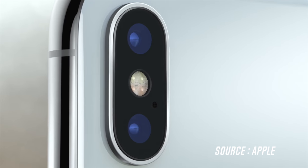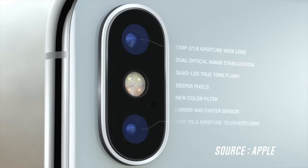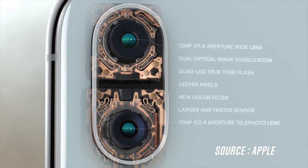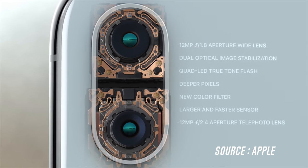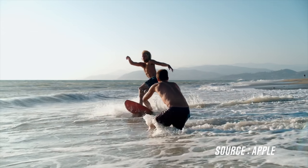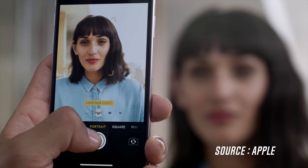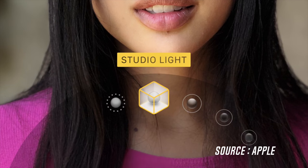On the back of the phone there is a vertically oriented dual lens camera module, which still has that camera bump. The upgrade here is that on the telephoto lens you get an aperture of f/2.4, and both lenses are optically stabilized, which will result in smoother handheld videos and better low-light photos. A new interesting software feature includes Portrait Lighting mode, which can make studio-like shots by using the depth information captured by portrait mode photographs.